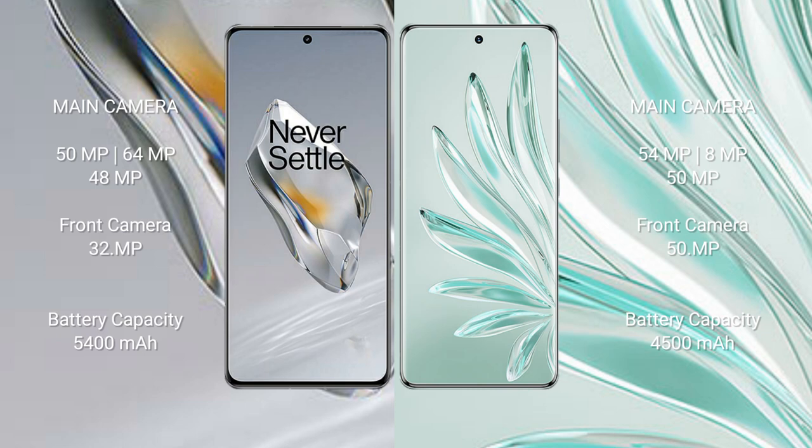The OnePlus 12 has a 5400mAh battery with 100W fast charging support. The Honor 70 Pro+ comes with a 4400mAh battery.